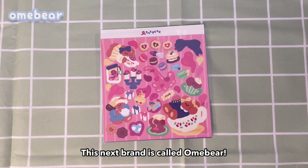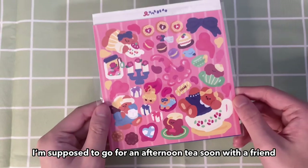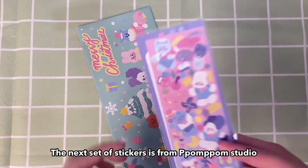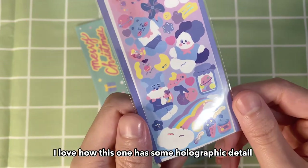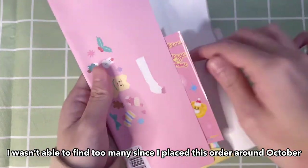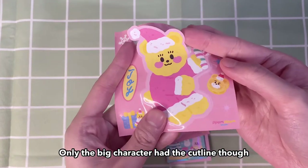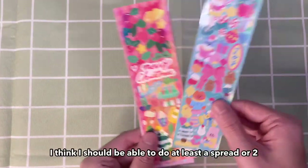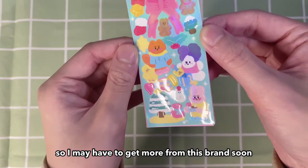This next brand is called Omebear. I've seen so many Korean YouTubers using this brand. I'm supposed to go for an afternoon tea soon with a friend, so I think this will be perfect for that day. The next set of stickers is from Pompom Studio — I bought one Christmas pack and one individual sticker sheet. I love how this one has some holographic detail. I wanted to buy some Christmas themed stickers before Christmas, though I wasn't able to find too many since I placed this order in October. The pack came with three sticker sheets and two big stickers, but only the big character had the cut line. I think I can do at least a spread or two with these — I really like this brand's style, so I may have to get more soon.